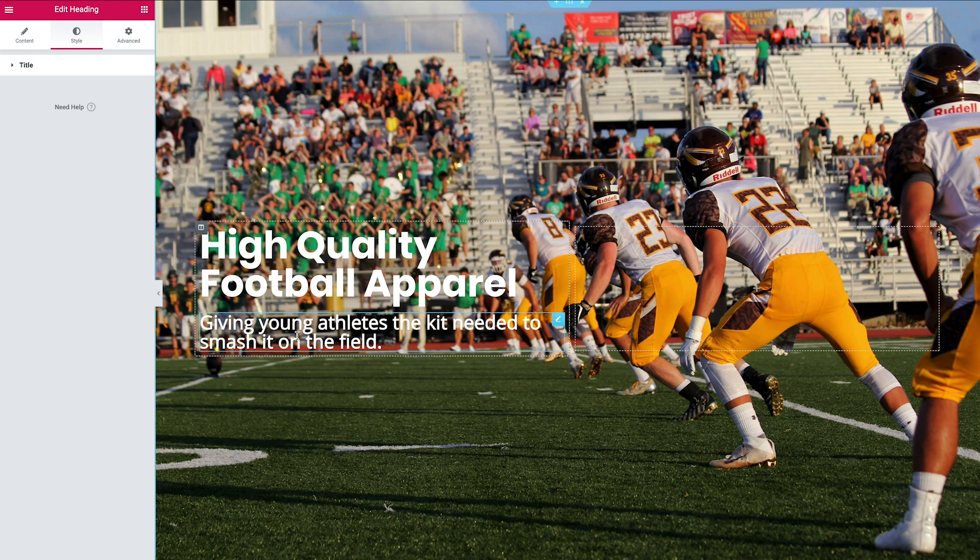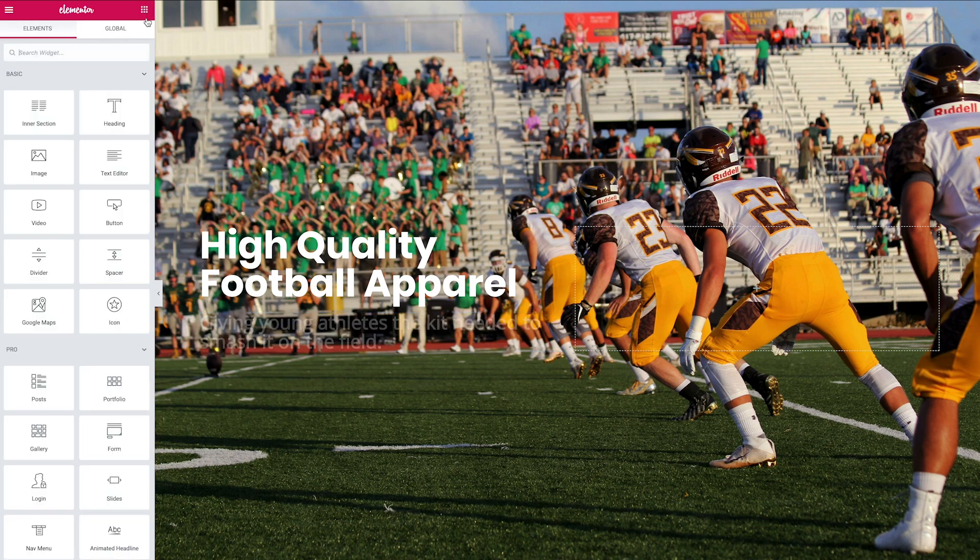Because this is the hero section — the most prominent part of the page when someone visits — we want a really nice strong call to action. We're going to add a clear button. Head back to the widgets and drag in the Button option.